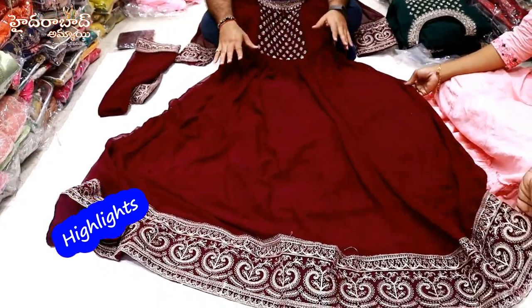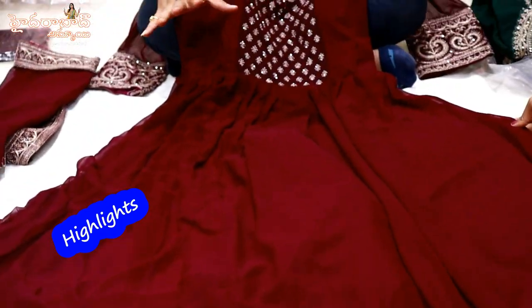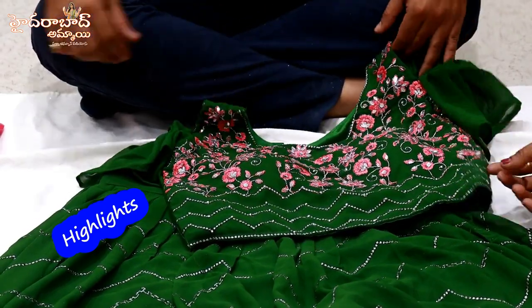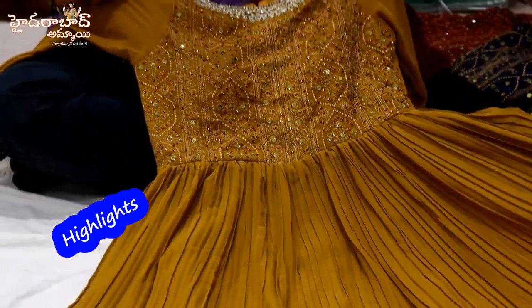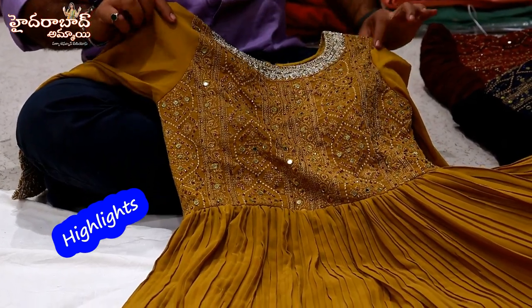Next variety is George Hattelian - this is a total long anarkali dress with embroidery work, original stone work, and mirror work. Next variety is George Hattelian - this is a total long party wear item with total self embroidery, stone work, and original mirror work.